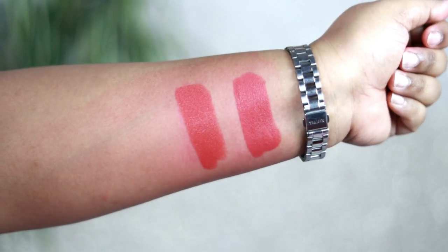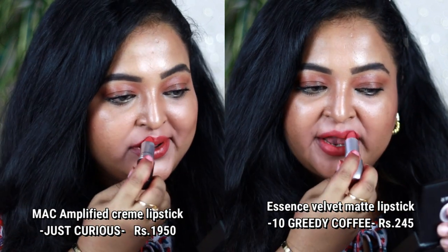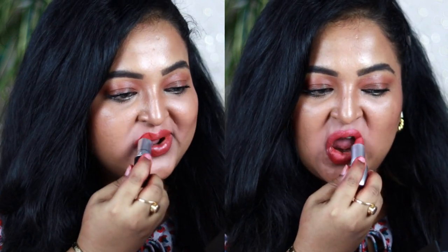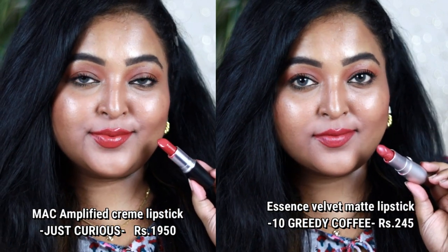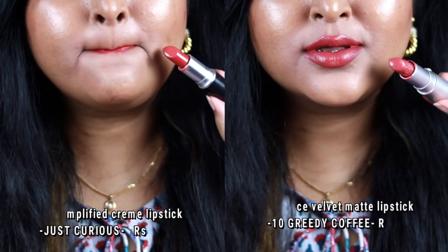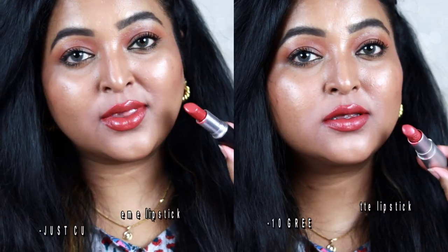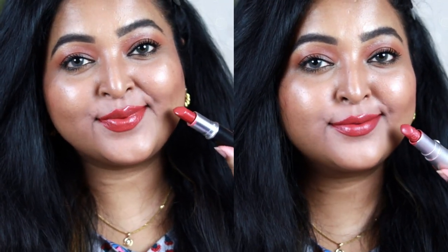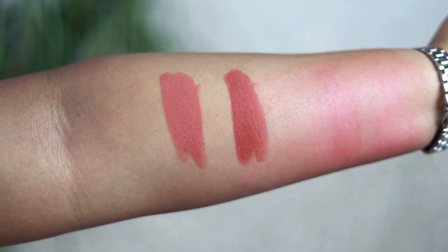Next is MAC Amplified Cream lipstick in Just Curious, with a matching shade from Essence — the Velvet Matte lipstick in Greedy for Coffee, number 10. Both look identical. Just Curious is a warm, peachy coral shade with a glossy, balmy finish, very comfortable. Essence's Greedy for Coffee is also a warm peachy nude with coral undertones, equally comfortable on the lips.